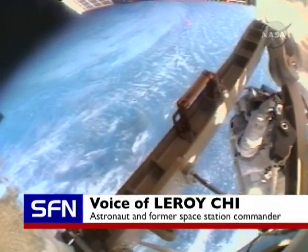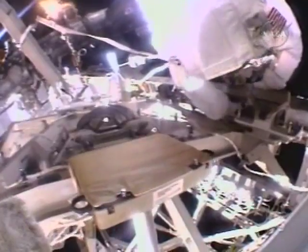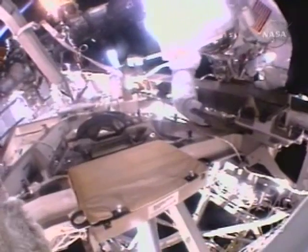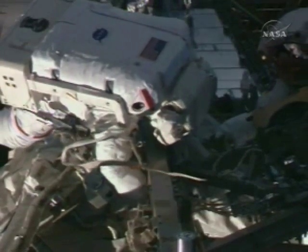If they cannot deploy that mechanism, that may render it useless, because if it's not fully deployed, you probably wouldn't be able to get the replacement boxes either on or off of that carrier. So I think it's pretty important that they come up with a solution on how to get that thing freed.